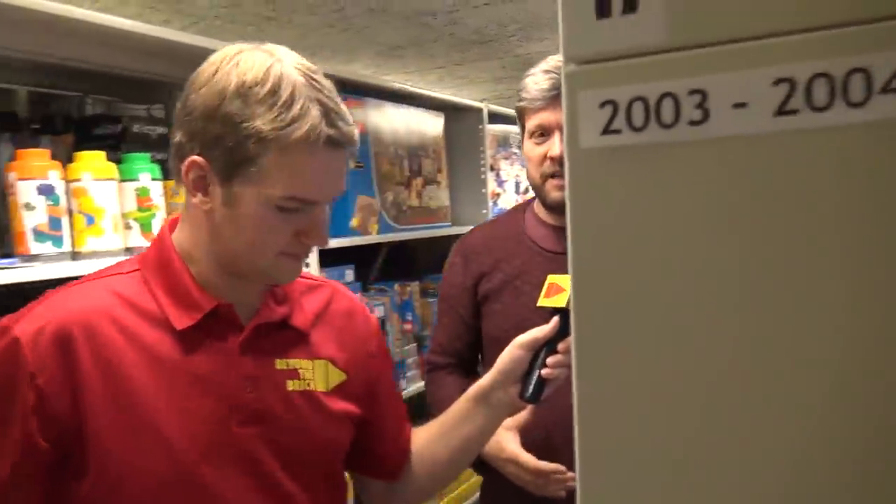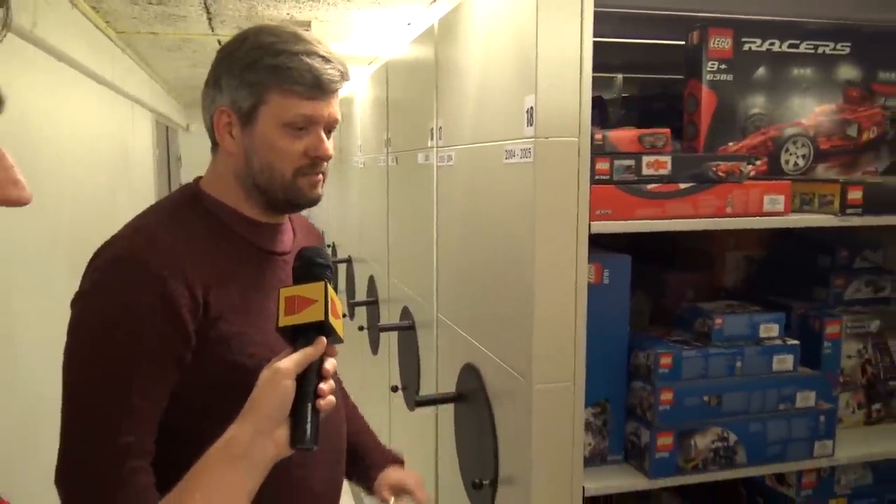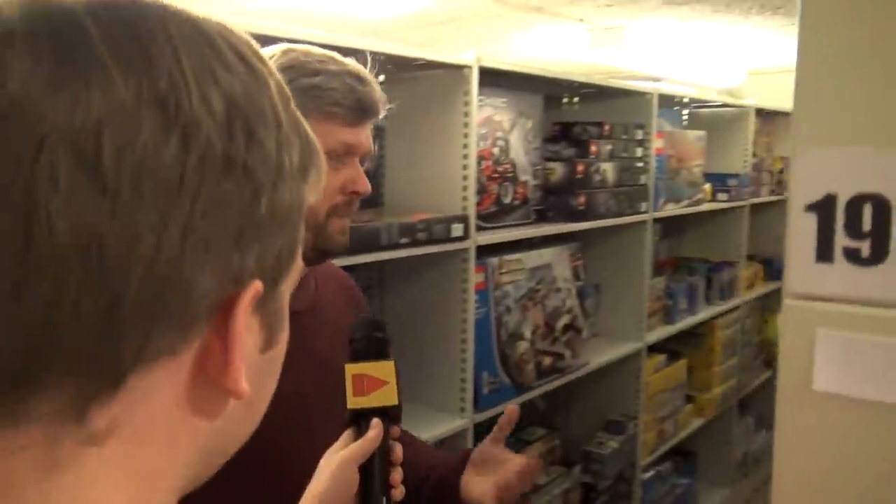Personally, I'm very happy that we now have the Master Builder series and UCS because that gets that sorted out. In the fan community we've been discussing for years: what is a UCS set? What's a play set? What's a display set? Can a Creator Expert set be a UCS set? Now it's all been settled — Star Wars UCS are the display ones, Star Wars Master Builder series are the play set ones.